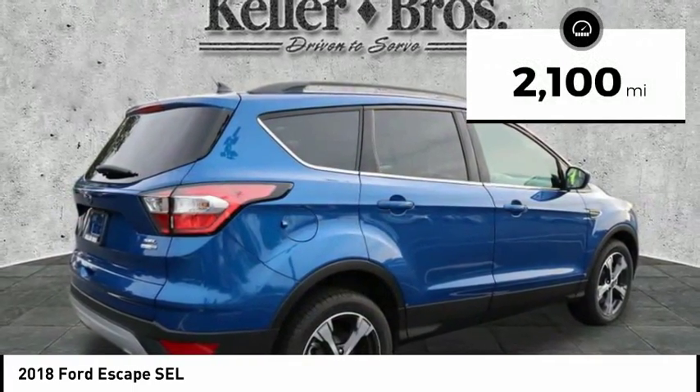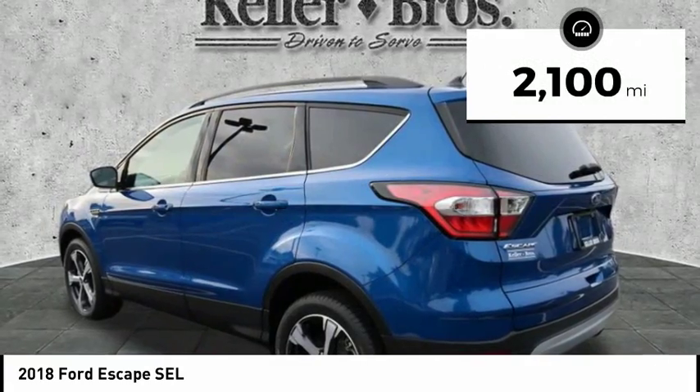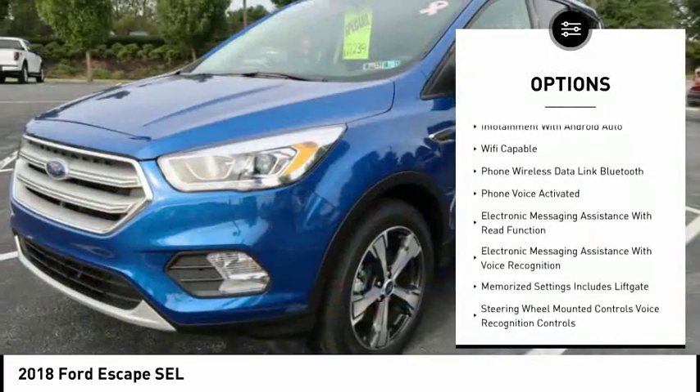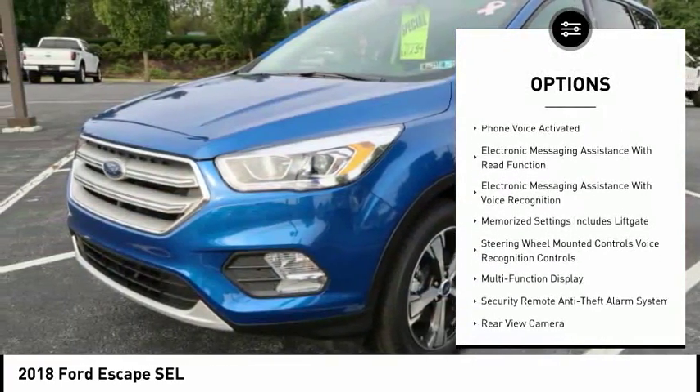This vehicle has less than 3,000 miles. Here are some of this vehicle's great options: keyless entry, leather trim seats, remote engine start, navigation system, backup camera.